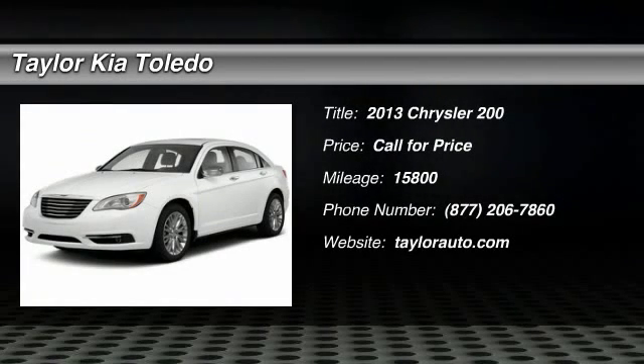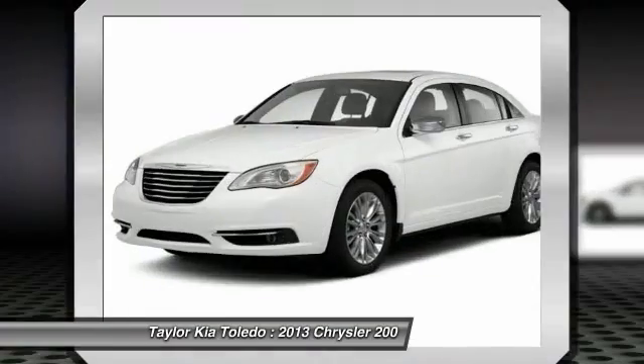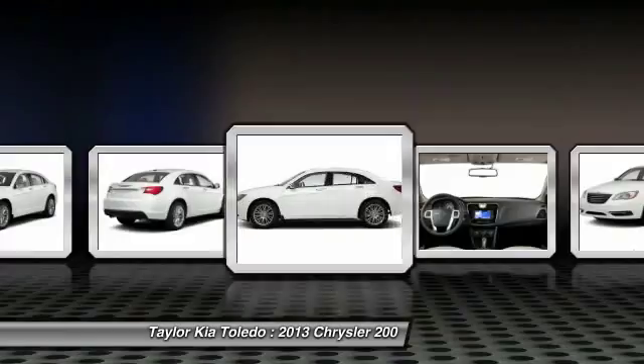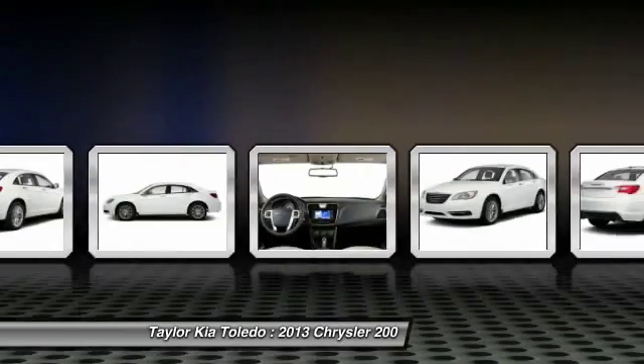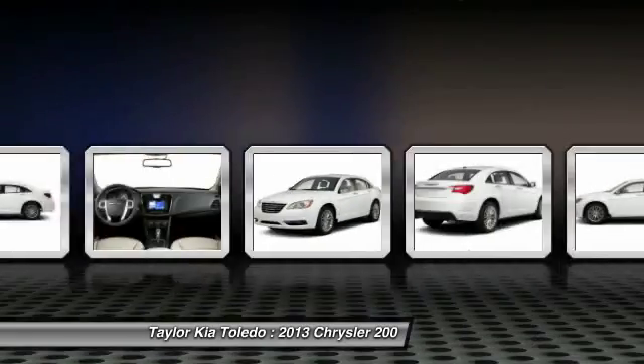The 2013 Chrysler 200. This mid-sized sedan from Chrysler is loaded with modern comforts — thicker seats, LED lighting, and noise dampeners are just a few. This 200 model for Chrysler takes an aggressive step into a competitive market.